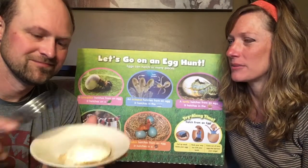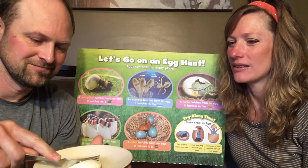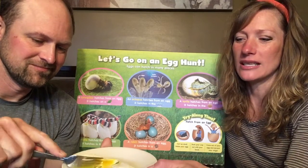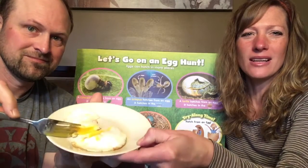Mr. Stewart, go ahead, break into that egg and give it a try. I see something in the middle — do you see this part in the middle? The yellow part? Do you remember what that's called? That's the yolk of an egg.